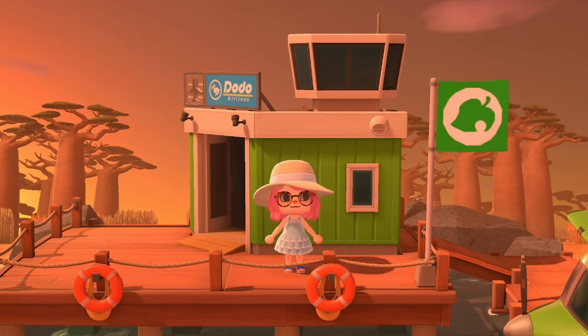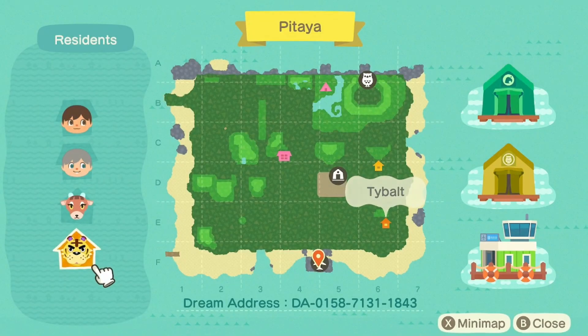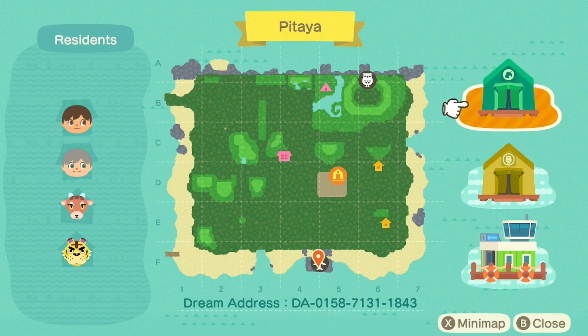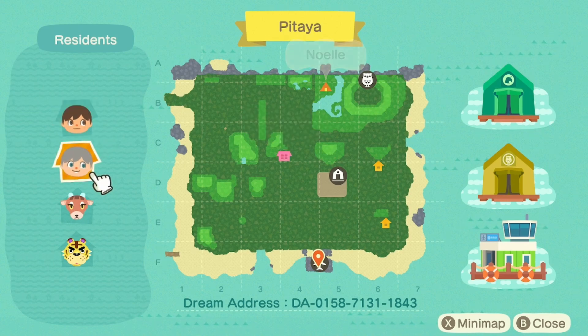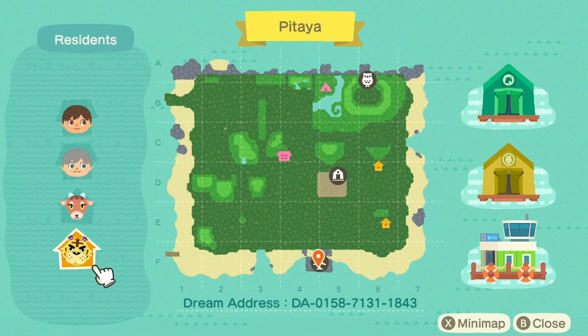This is the island of Pitaya and it is absolutely stunning. First off we're going to take a look at the map because there are a few things that I find absolutely incredible. First is the tent, the museum tent, and the resident services — they have not been upgraded yet and I think that is so cool. I haven't seen this on an island yet, a finished island with resident services still in a tent. We have Gabriel and Noel as residents, and for villagers we only have two: Pashmina and Tybalt. If you want to visit this island, the dream address is right here on screen. I will be listing Gabriel's Instagram and YouTube down in the description below, so be sure to check them out and show them some love and support.